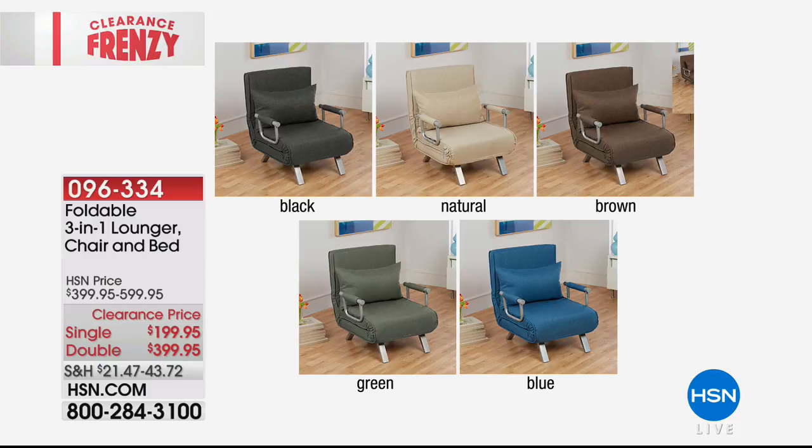Here are all the color choices coming up on your screen: we have black, blue, brown, green, and the natural color. We have them all available right now. This is the first airing, and this is the lowest price we've ever had.